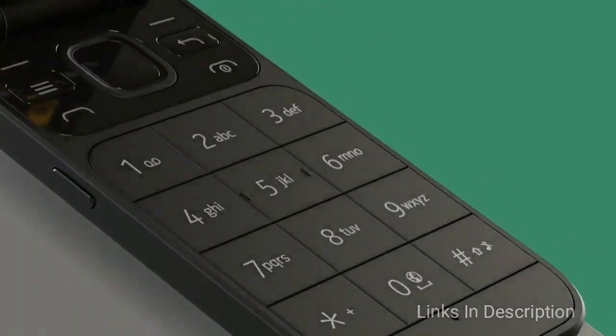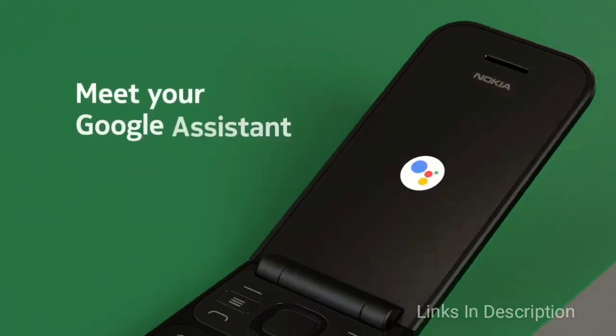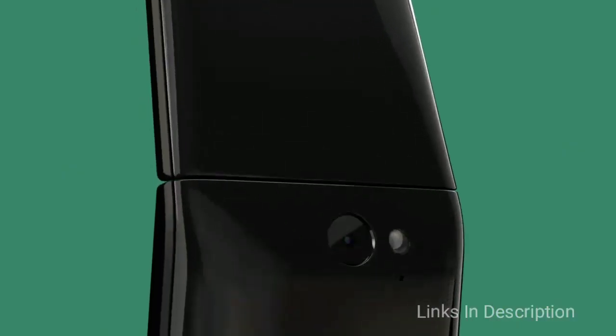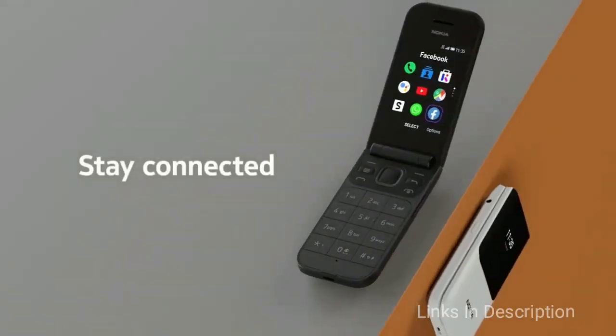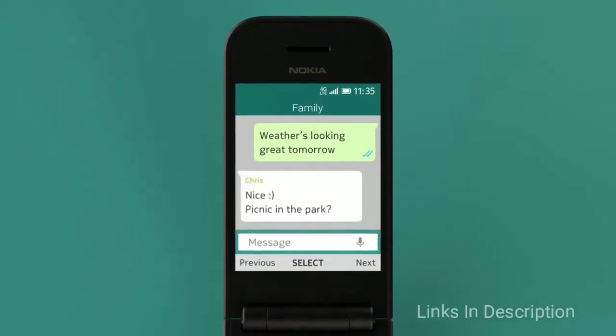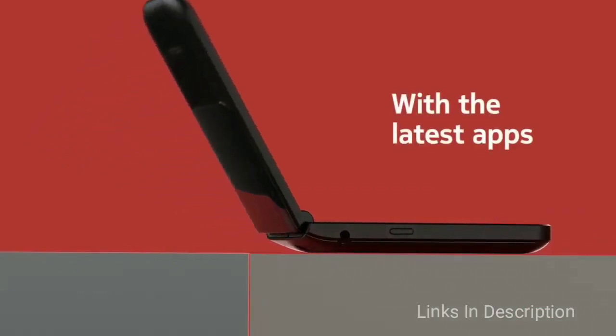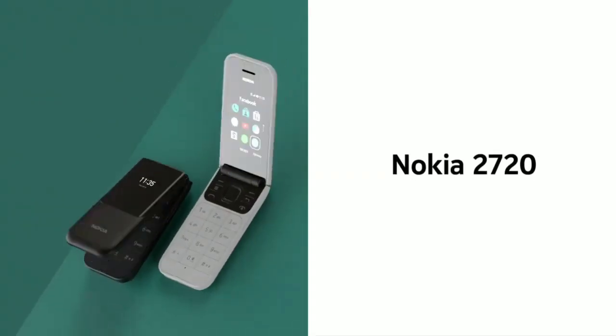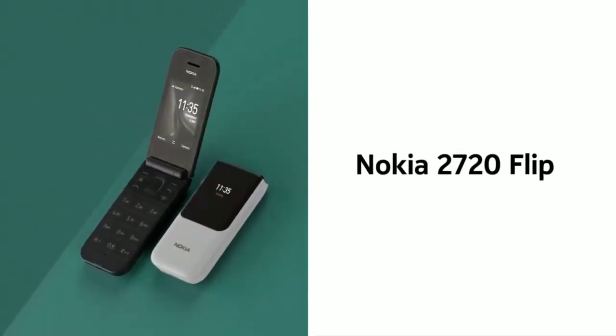Nokia 2720: Nokia is back with another flip phone, but this time it's a bit more modern. On the front of the 2720 is a 1.3-inch display that shows time and notifications. With 4G connectivity you can make calls, send texts, and access social media. The foldable phone opens up to a second screen, and you can still answer calls with the phone shut. Available in mid-September for 89 euros, the Nokia 2720 comes in black or grey.